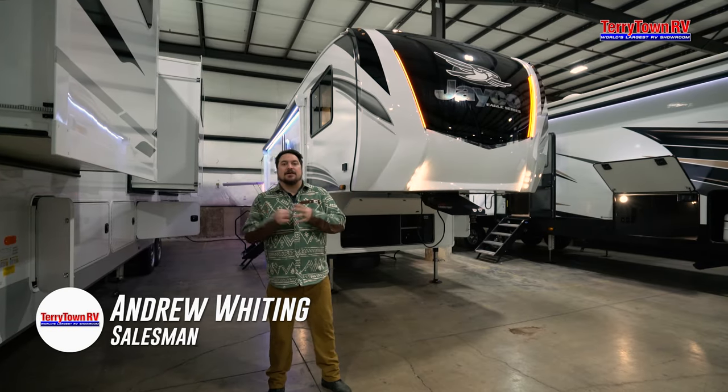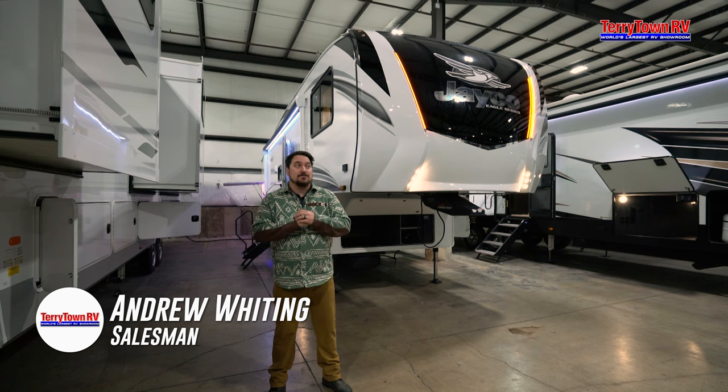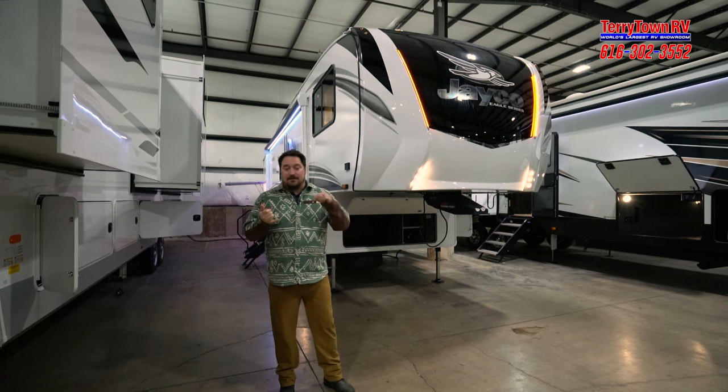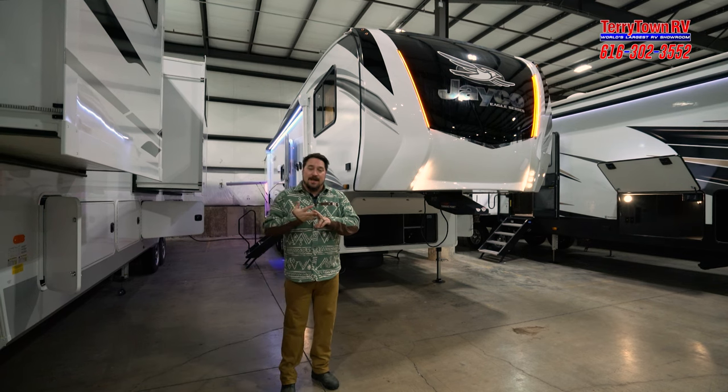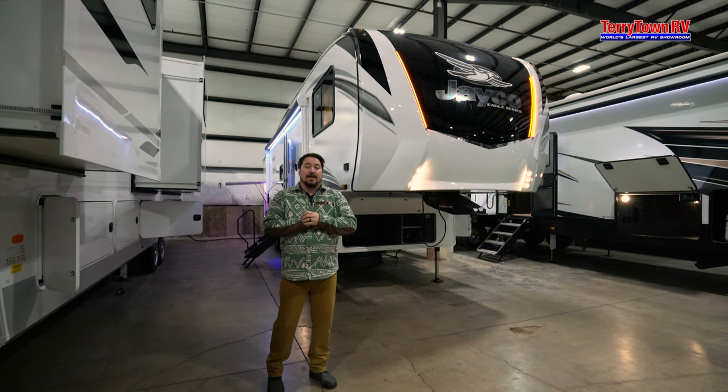Hey guys, Andrew here at Tarrytown RV and I am inside the world's largest RV warehouse where it's always climate controlled and it always feels great. So it doesn't matter if it's rain, sleet, or snow, we've got the biggest indoor showroom with a little bit of everything. We want you to come check it out.